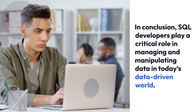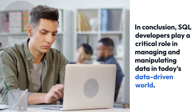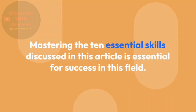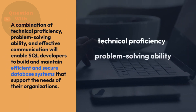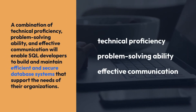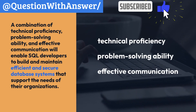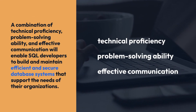In conclusion, SQL developers play a critical role in managing and manipulating data in today's data-driven world. Mastering the 10 essential skills discussed in this video is essential for success in this field. A combination of technical proficiency, problem-solving ability, and effective communication will enable SQL developers to build and maintain efficient and secure database systems that support the needs of their organizations.